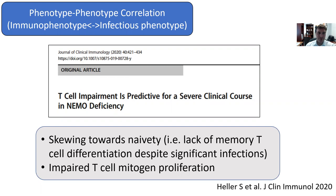Another way of thinking about this is what I've somewhat jokingly called the phenotype-phenotype correlation — is there a correlation between the immunophenotype and the infectious phenotype? For NEMO, there is some evidence that lab studies showing T-cell impairment predict a severe clinical course. A cohort showed that a skewing of T-cells towards naivety — lack of memory T-cell differentiation — was associated with significant infections. More severe patients also showed impaired T-cell mitogen proliferation. So there is some honing of infection risk that can be done using functional assays, though it must be taken within the context of the bigger picture.